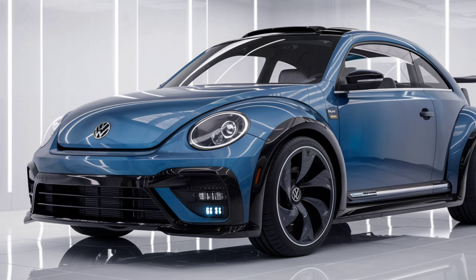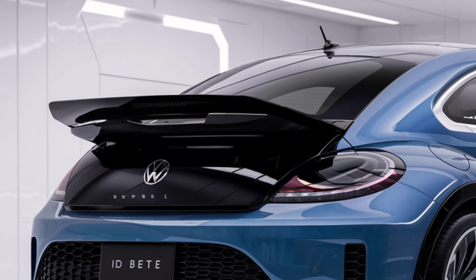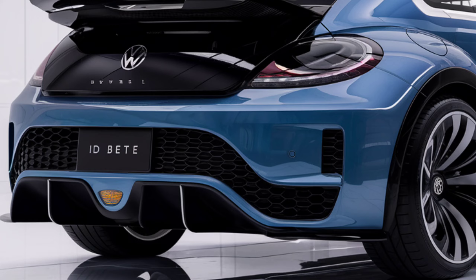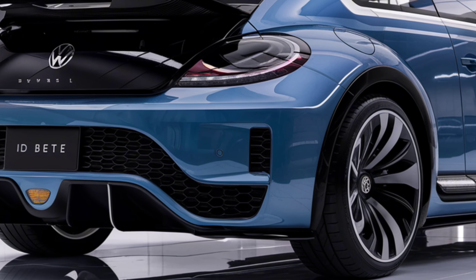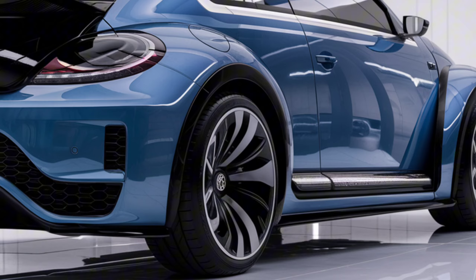Environmentally Friendly: The ID Beetle contributes to environmental protection with zero emissions, thanks to its electric nature. This model is a significant step towards Volkswagen's goal of becoming carbon neutral by 2050.